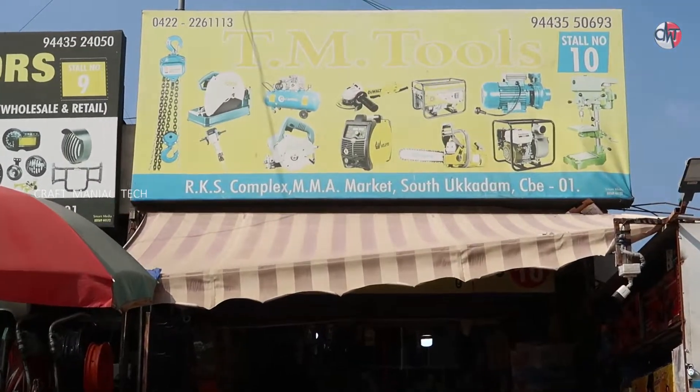Do you know what it is? Abbas. TM Tools Squamish. Mobile number is 944-355-0693. All types of machines, all types of power tools, welding machines, generator, water pump, petrol water pump, current water pump.